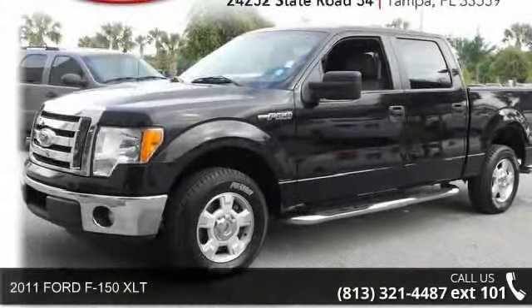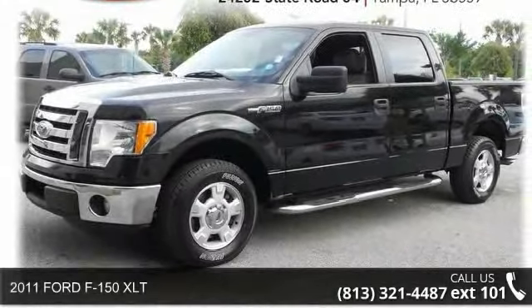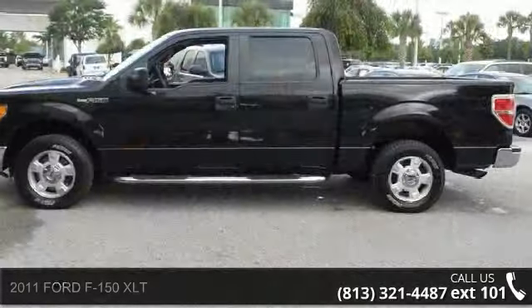Presenting the 2011 Ford F-150 XLT. This may be the set of wheels you've been looking for.